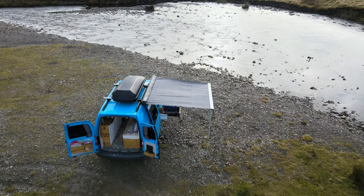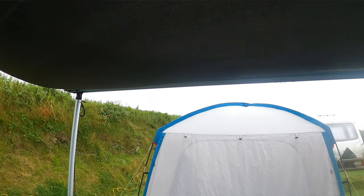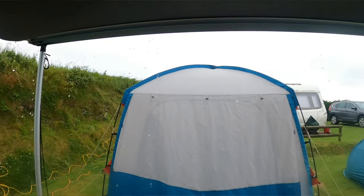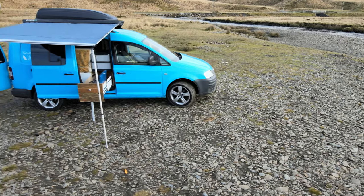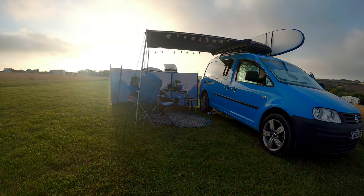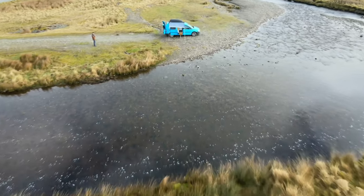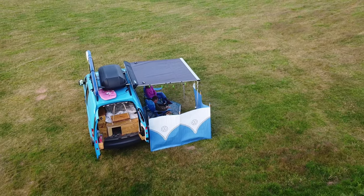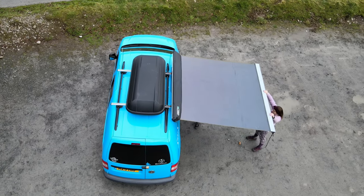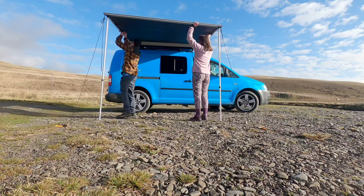Their pull-out awning is a popular subject and they cannot recommend it highly enough. On road trips around England, Scotland and Wales they've had a lot of rain, and the awning keeps you sheltered. It's on the same side as the cooker drawer and pulls out over it when cooking — really handy. They've also had glorious weather on UK road trips and the awning is great for shade, letting you chill out in camping chairs with a glass of wine. The make is Direct 4x4, two metres by two metres, in grey — linked in the description.